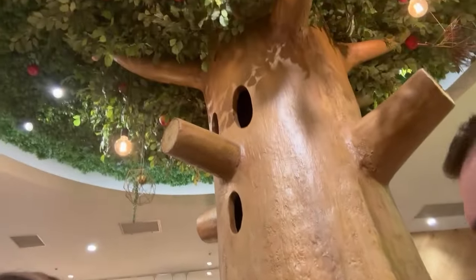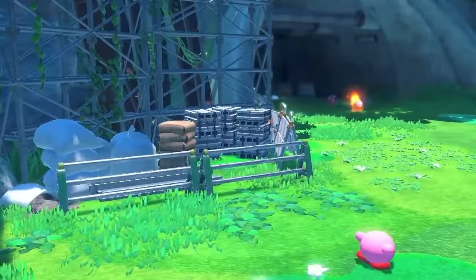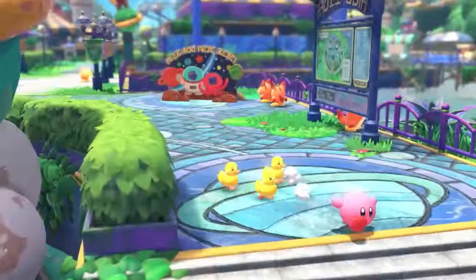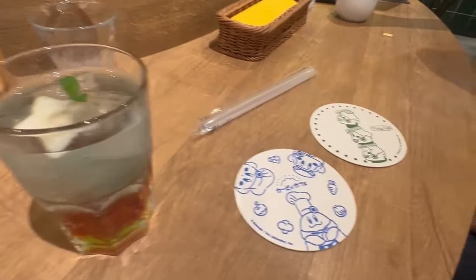First let me tell you a little bit about the Kirby Cafe. This is a themed cafe dedicated to the adorable and iconic Nintendo character Kirby. It's a must-visit for fans, offering a whimsical and immersive experience with decor, food, and drinks all inspired by the Kirby world.